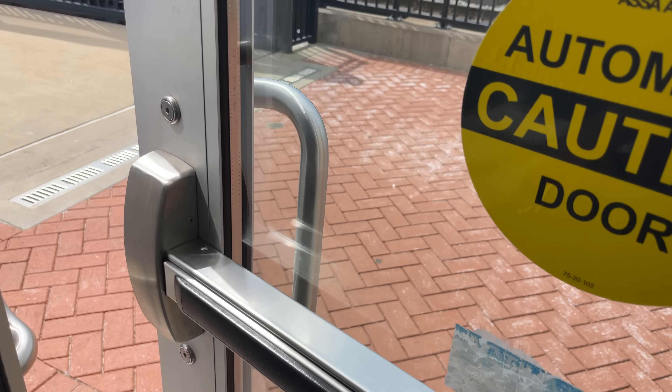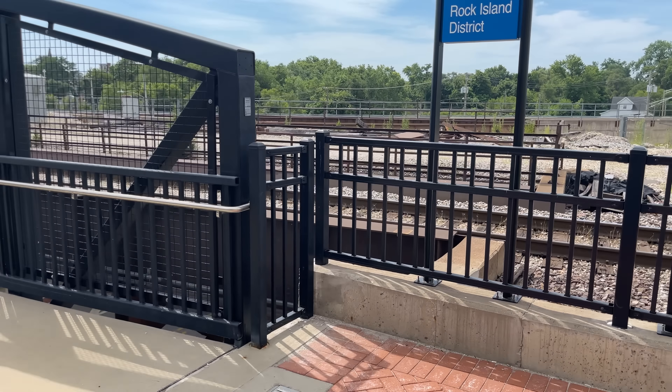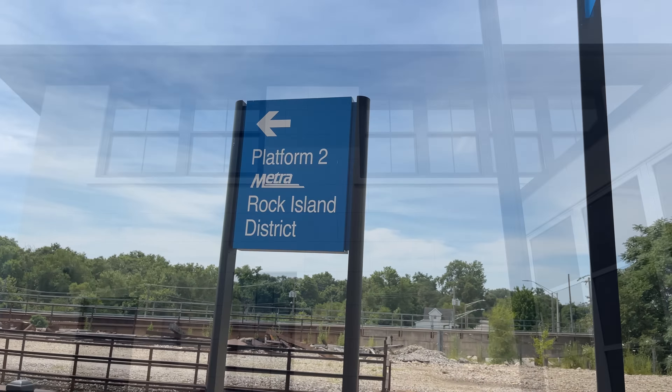Although we can't go inside, we can go outside, where we can see the tower in all its glory, plus a bit of the interlocking and Metra platforms over which it watched.